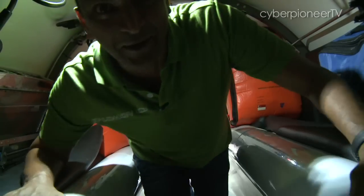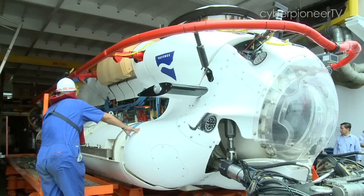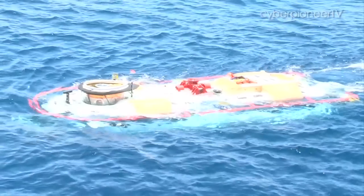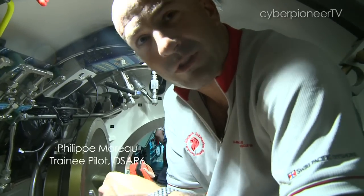If you have a fear of confined spaces, this is not for you. Inside the sub, I asked how deep it could go — 500 metres.